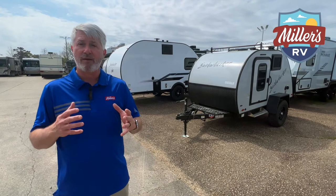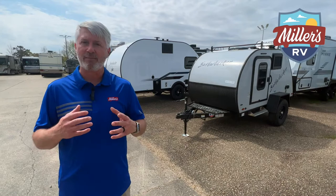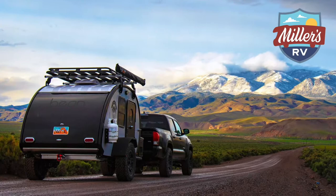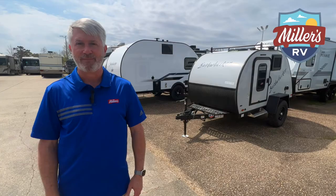That's a big reason people choose a teardrop versus a traditional travel trailer — the weight and the ability to go camping now, without having to wait until you can afford to upgrade to a pickup truck or a big SUV. Let's take a closer look at the regular teardrop, and then we'll look at the teardrop plus.